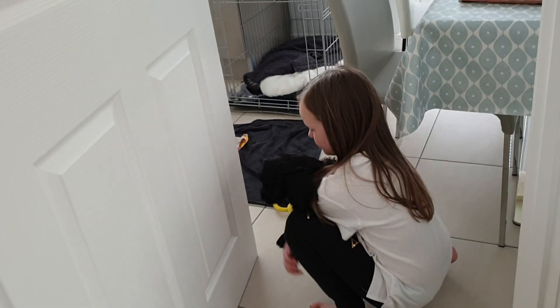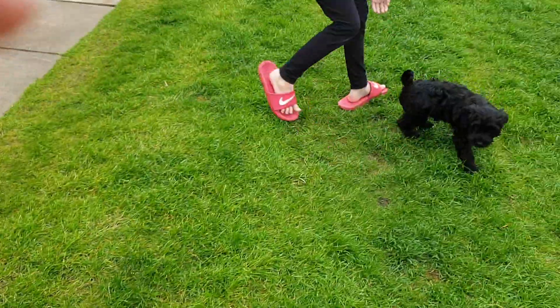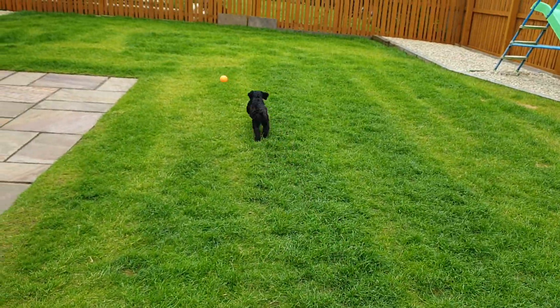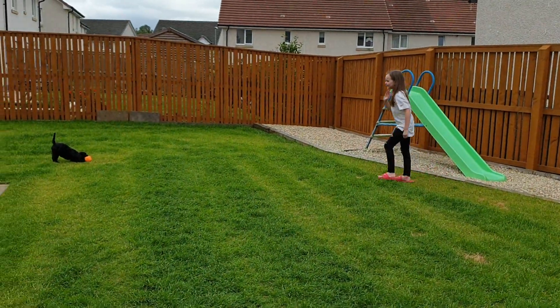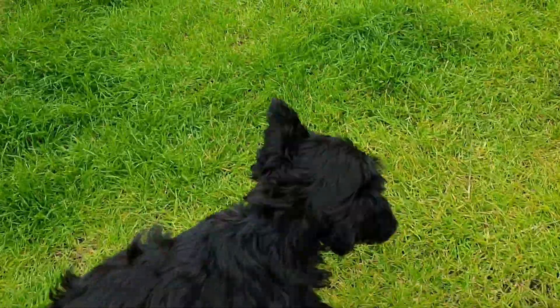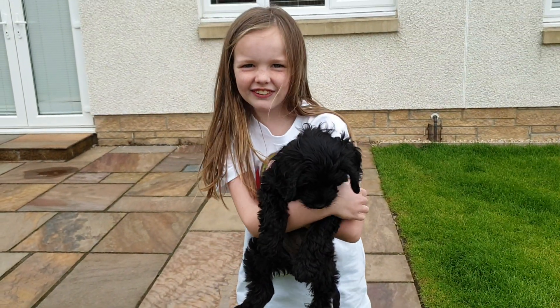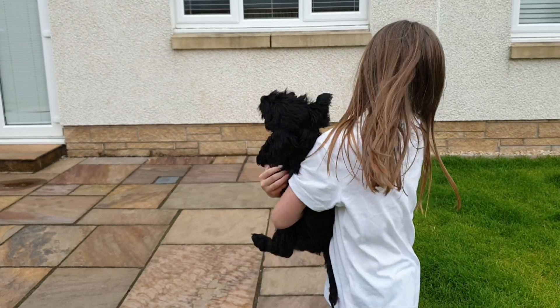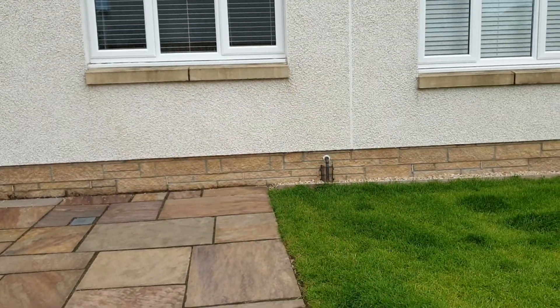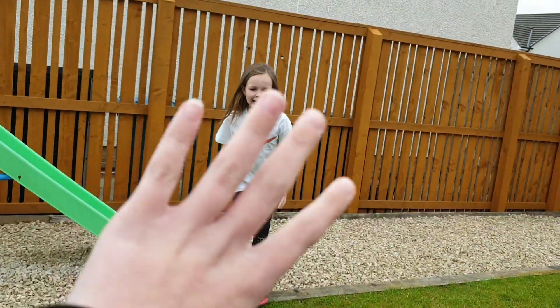Luna wants to come see what we're doing so we're going to lift her up. We'll put her down now because the poor girl just ate. She needs to go out so I'm just going to take her outside now. I'll just bring you out, Luna! Bye guys, hope you enjoyed this video — don't forget to give me a thumbs up! Luna, bye guys!